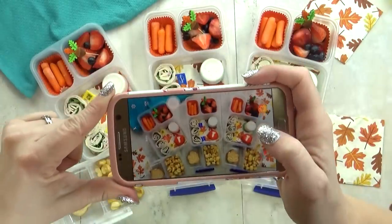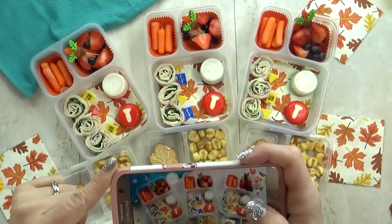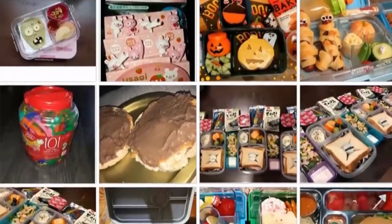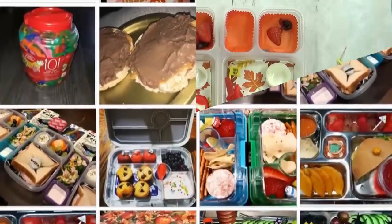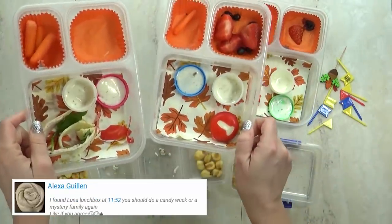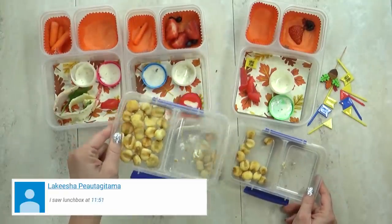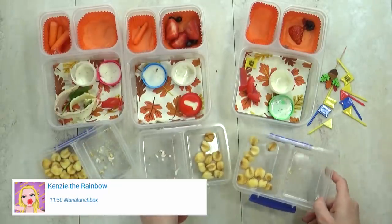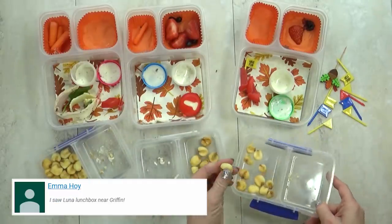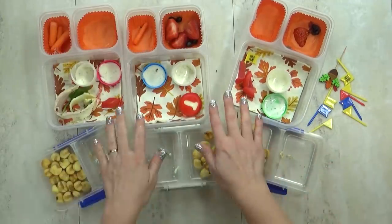Now one more step before I get my lids on — I do want to take a picture for the Bunches of Lunches Facebook group. If you haven't joined already, you totally should. It's a really fun community where you can share your fun lunch creations or ask any lunch-related questions you might have. The kids shared feedback: their favorite part was the rolled-up sandwiches. The corn snacks were a bit too hard for them, but they enjoyed the fruit and veggies, and the rolled-up sandwiches were mostly gone — great job today!